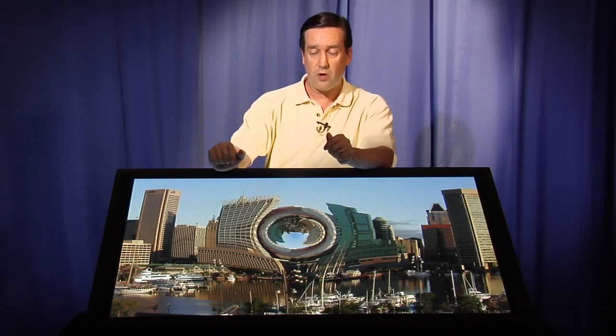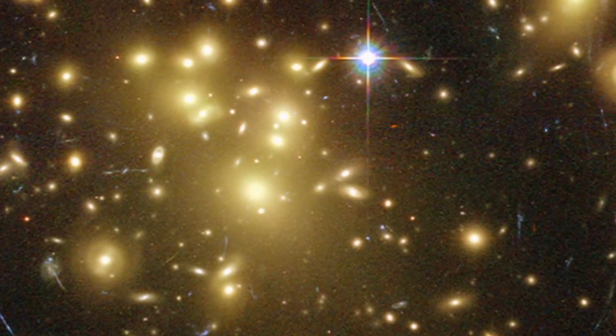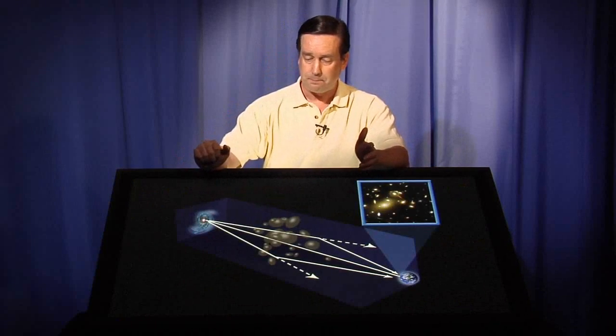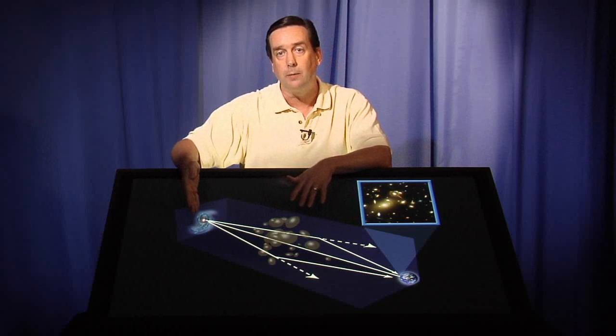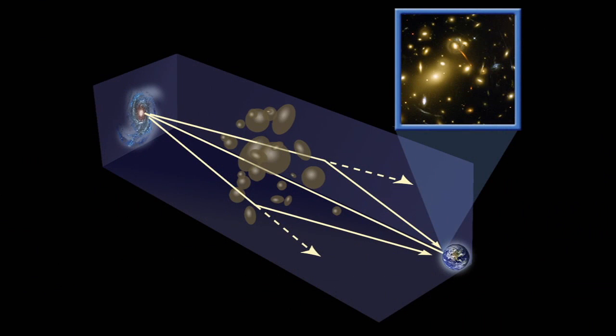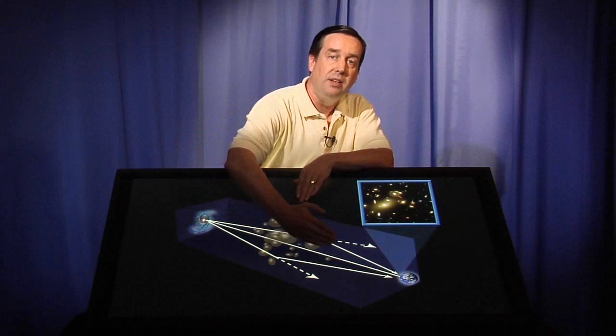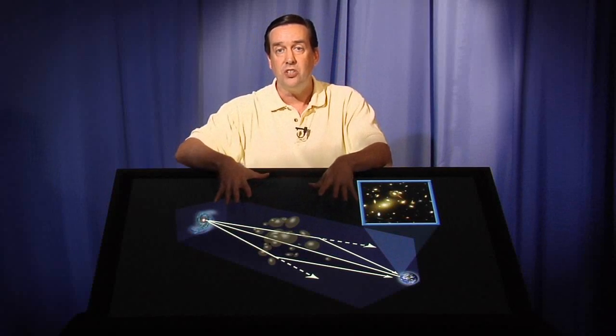Now we don't have any black holes nearby to take a look at, but these gravitational lensing effects also occur for clusters of galaxies. And nowhere does it occur better than for this cluster of galaxies, Abel 1689. This is one of the most massive clusters of galaxies anywhere in the universe, and there is so much matter in this cluster that there is enough density to produce gravitational lensing. Here we are on Earth, looking out past this cluster of galaxies at a distant galaxy. The light from this distant galaxy has to pass through the warped space around this cluster before it reaches us. The light could pass over one side and get deflected, or it could pass around the other side and get deflected, and we can see multiple images of the same galaxy.